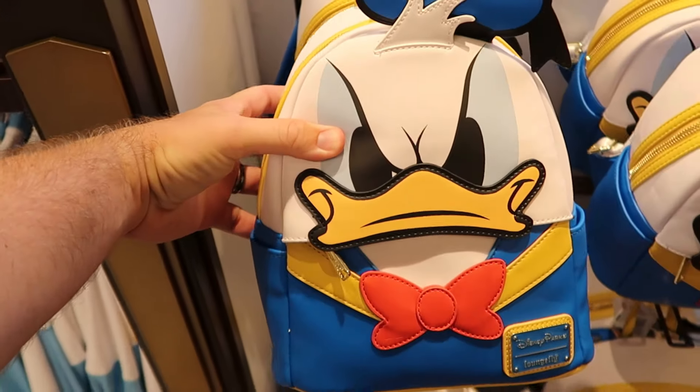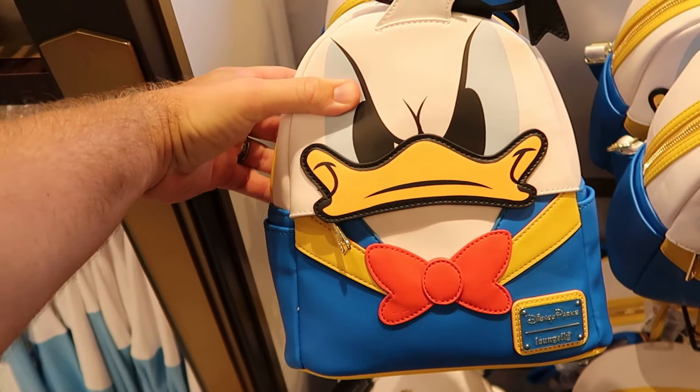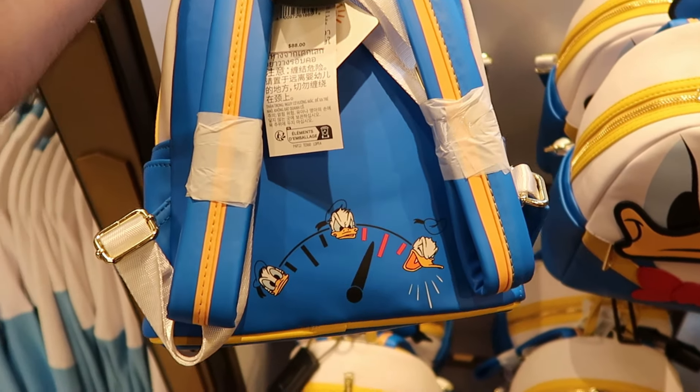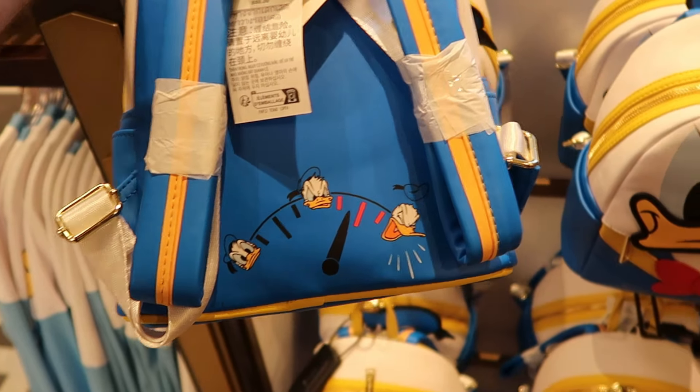The Grogu plushie lights up for $30. Underneath, they have really adorable Groot shoulder plushies for $23. It also looks like they have some 90th Anniversary of Donald Duck merchandise — really cool to see some different Loungefly bags, including this one for $88 with a little timer on the back side showing happy Donald, angry Donald, and one where his hat's flying off his head.